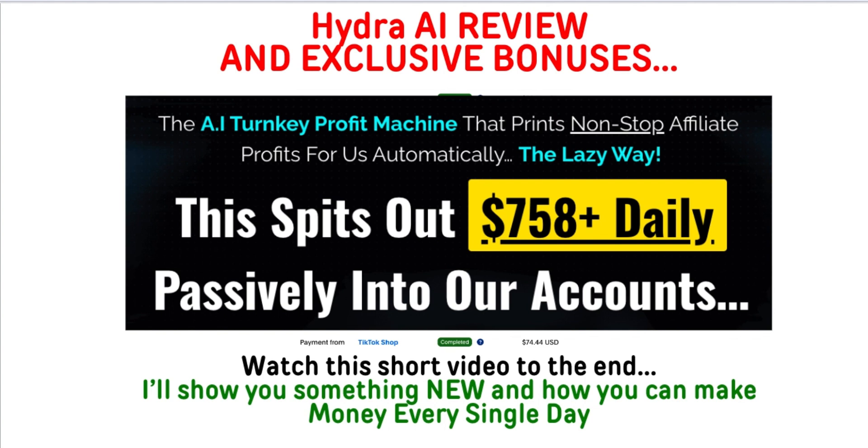If you already kind of know what the product is, you can probably skip to the bonuses, but I suggest watching the whole thing. So this is an AI turnkey profit machine — this is the headline from them. It spits out $758 plus daily passively into their accounts, and after looking at what the product itself can actually do, I don't necessarily doubt that. I do think you could use this to make that or even possibly more. This is a great way to use AI and leverage AI to make money online using affiliate marketing.